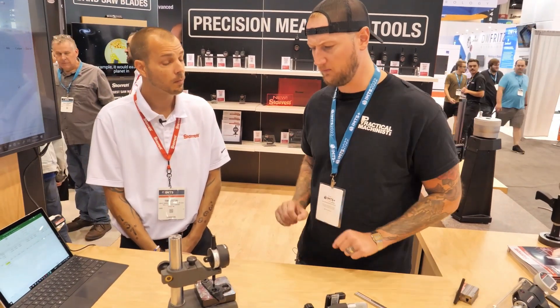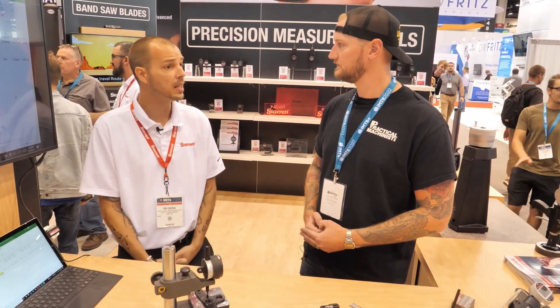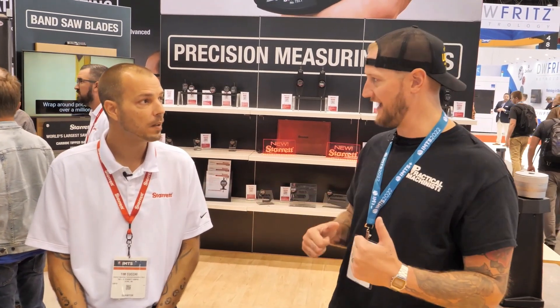What kind of shops do you see right now putting this kind of thing on the floor? Medical, Aero, Defense — anything that's ISO that really needs their SPC for historical data to confirm what they're making is accurate. And I'm sure if you had some kind of ERP system at your shop you could pull this data straight from this into that.